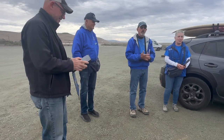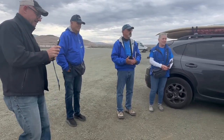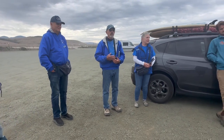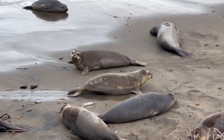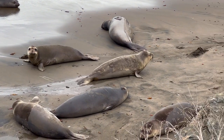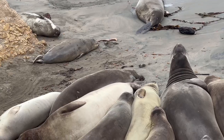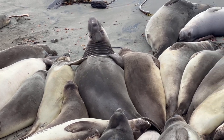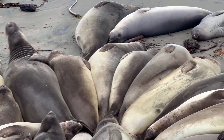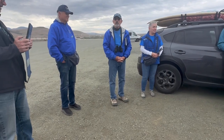Our principal role here is in interpretation — providing visitors with a set of eyes that have a little bit more knowledge of what's going on on the beach, why the seals are here, what they're doing, and explaining a little bit about the seal's lifestyle and providing just a little bit more education.